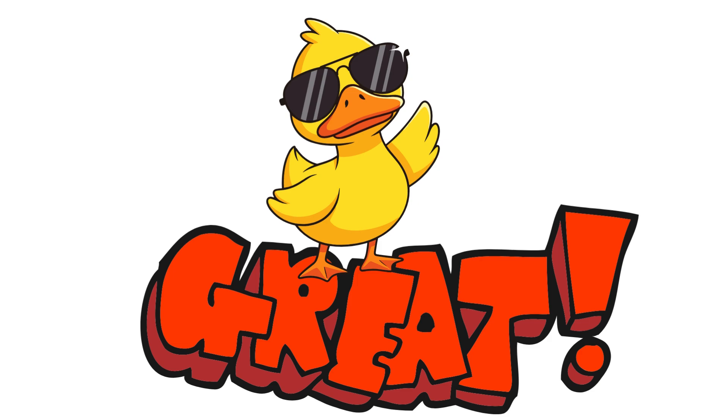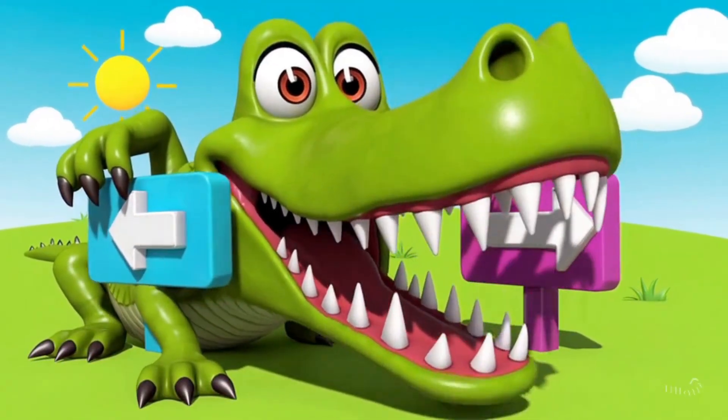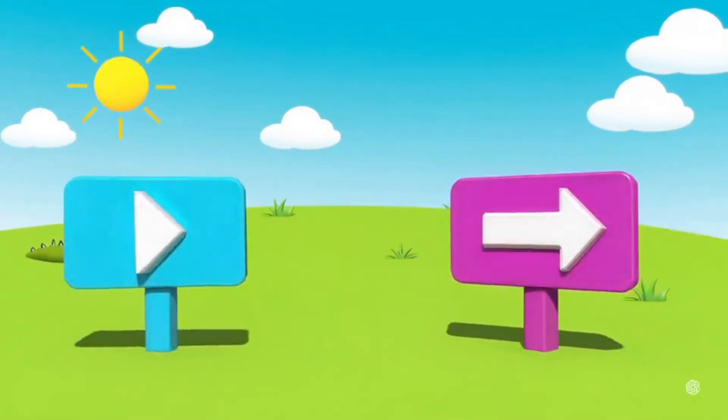Great job, little learners! Ducky is so proud of you! Now, it's crocodile time. Remember, the crocodile is very hungry. So, he always opens his big mouth towards the bigger number.